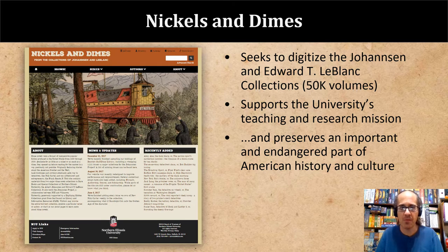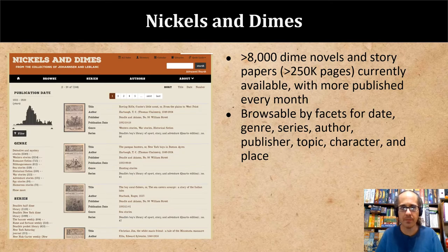NIU's dime novel collections are among their most used and handled, but also their most fragile. Digitization ensures the existence of a digital surrogate, even if something should happen to the physical materials themselves. Making them available online means that anyone with an internet connection can visit our collections. This work addresses democratizing scholarship in much the same way that dime novels themselves democratized reading. The website currently contains over 8,000 individual volumes with over 250,000 pages, and we're adding more dime novels every month as digitization progresses.